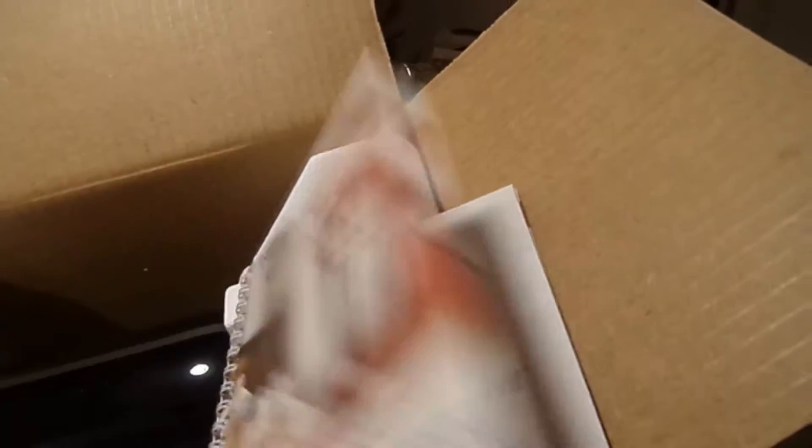I've opened the box a little bit already because it's big and heavy and I don't want to take it out right here — I'll take it to the kitchen in a bit. It's black! There are the attachments and pieces, and there's a little booklet with instructions and recipes. Very, very excited!